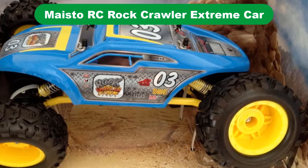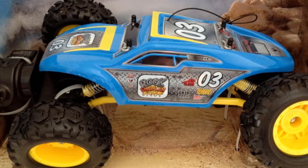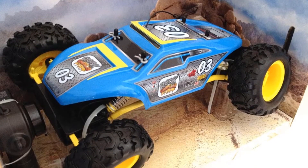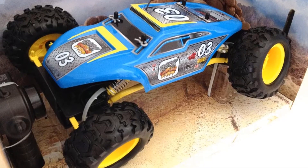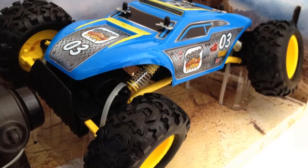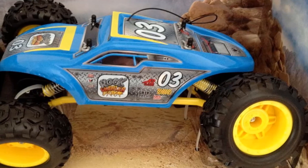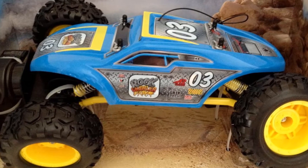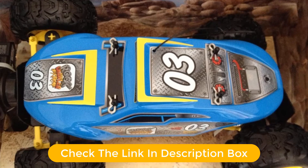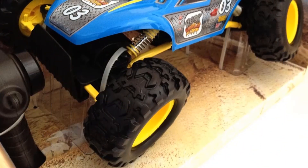Number 5. Our fifth best pick is the Maisto RC Rock Crawler Extreme Car. It handles off-road trails and driveways with aplomb and can keep kids engaged for hours. Built with three motors to help handle rough terrains like grass and rock, it also tackles it all with large tires, a full suspension, and four-wheel drive. Supported by a durable frame that can handle some crashing and rolling around, the Maisto achieves a kid-friendly top speed of around 5 miles per hour. The pistol grip joystick is a good size for smaller hands and includes a trigger for moving forward or reverse and a circular control toggle for changing direction.